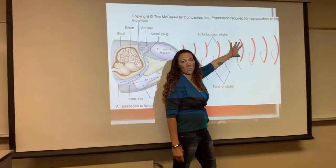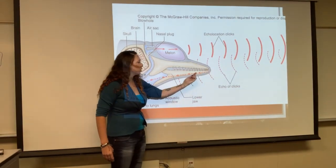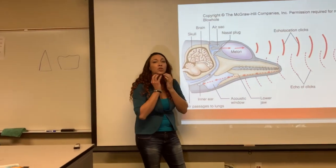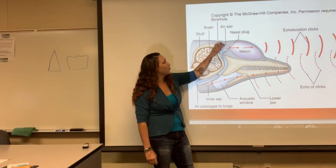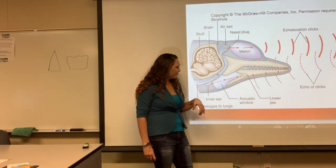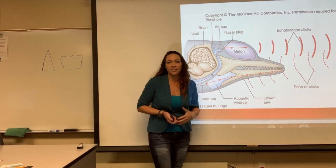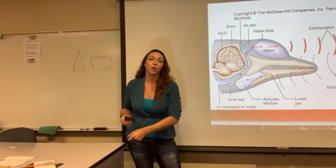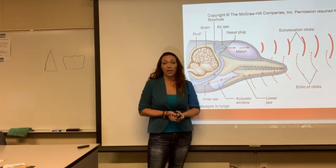Just like we saw in the video, here's the melon — that really distinct part of the head. They send out clicks; the sound travels in the form of waves, hits its object, bounces back, and gets absorbed by the lower jaw, which vibrates and sends a signal to their brain. This is the acoustic window that vibrates, sending that signal back to them so they can determine exactly what the object is.